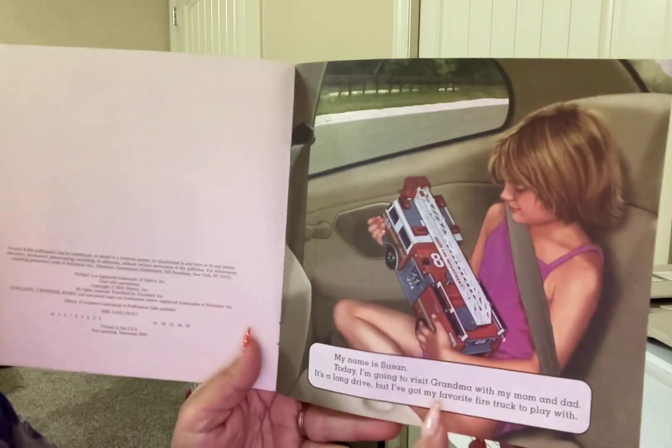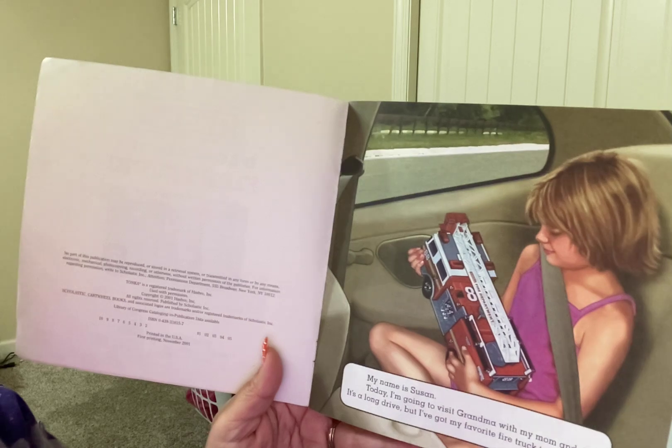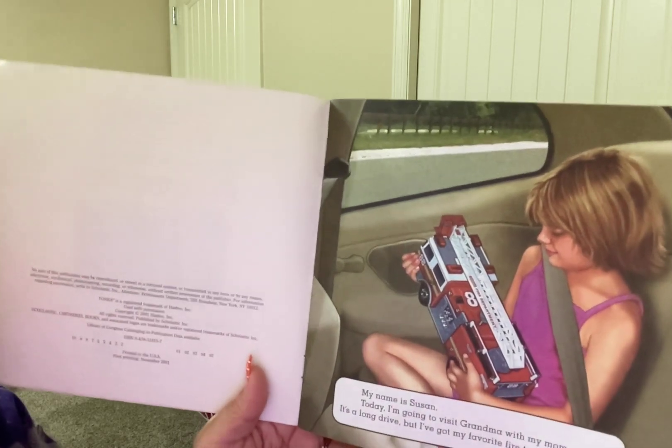My name is Susan. Today I'm going to visit Grandma with my mom and dad. It's a long drive, but I've got my favorite fire truck to play with.